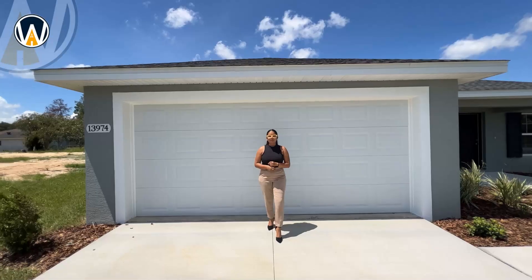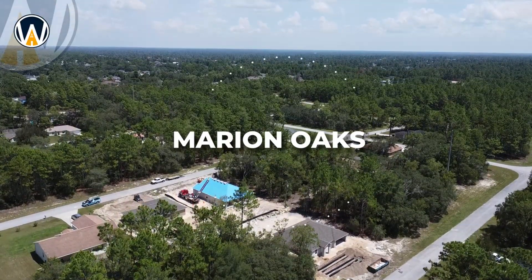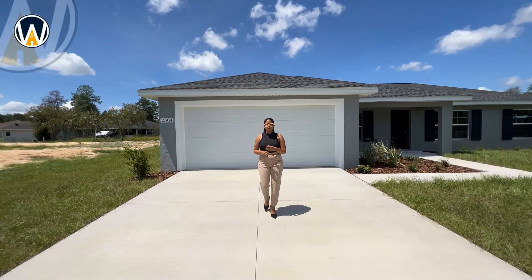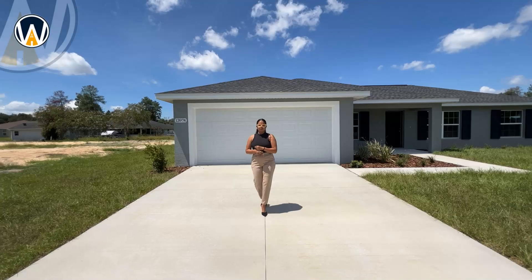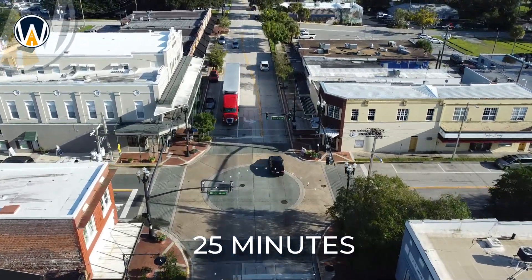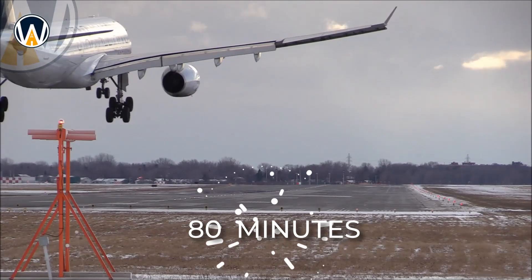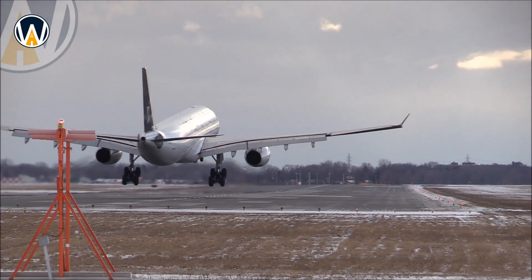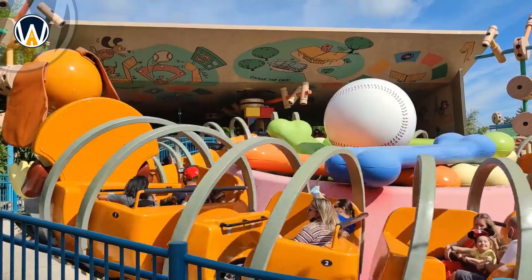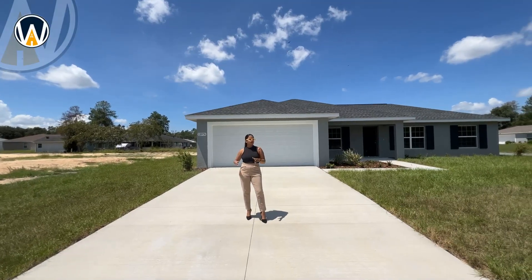In today's video we are back in Ocala, Florida, in the Marion Oaks area — similar to all the homes I've shown, very few are outside of Marion Oaks. We are only 25 minutes from downtown Ocala, a little over an hour to the Orlando International Airport, and only 90 minutes from the Disney parks, with Tampa and Clearwater just a bit further.